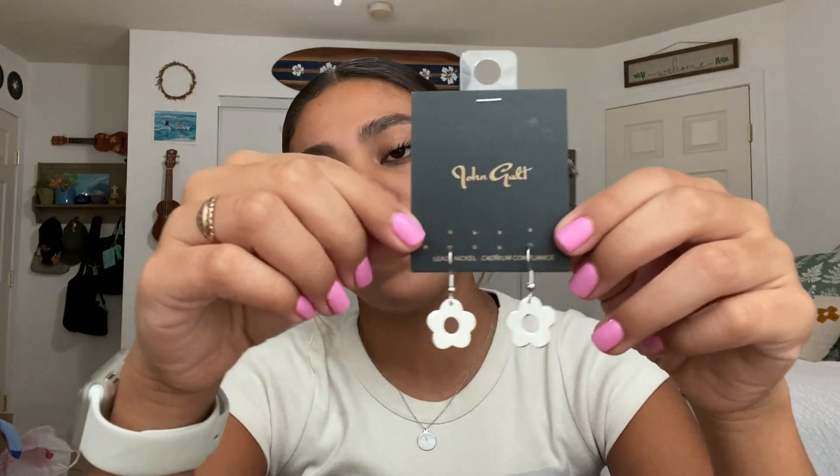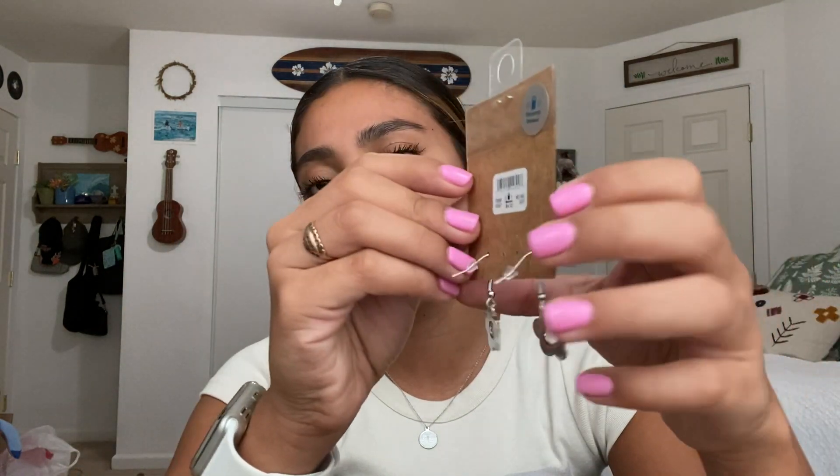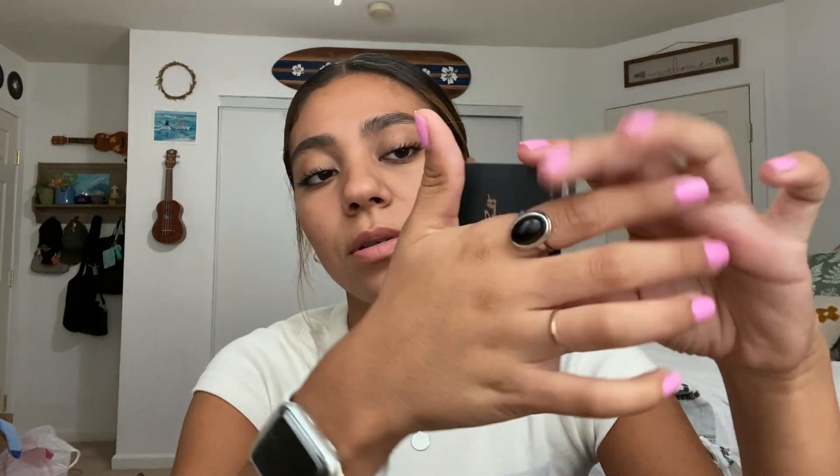Then I went to PacSun and I got these earrings. I saw these on Brandy Melville's website but didn't order them. When I went to PacSun I saw they had them, so I decided to get them because they're really cute little flowers. These were $4. I don't usually wear dangly earrings, but I just decided to get these. The last jewelry item from PacSun was this ring, which was $5. I really like it — my mom liked it too. I prefer silver rings, but this one is gold and it's still nice.